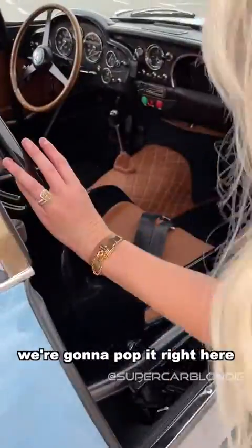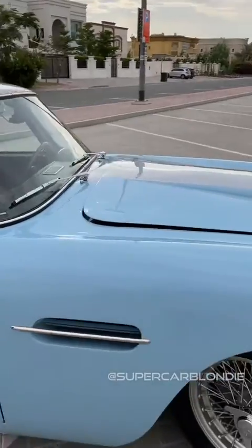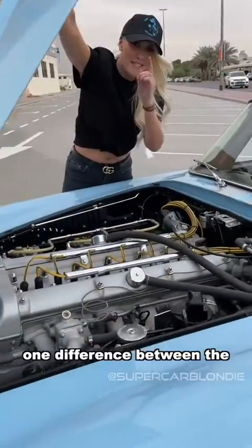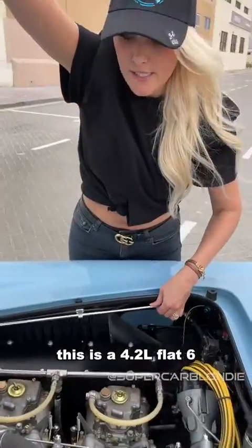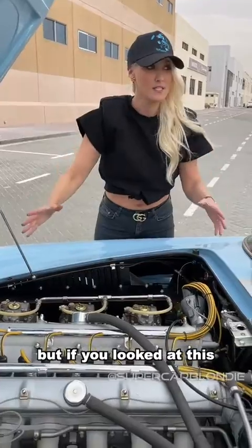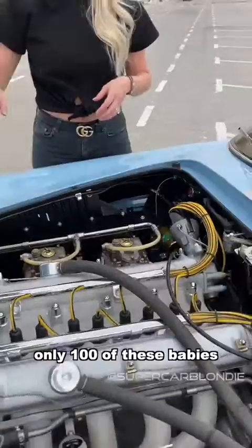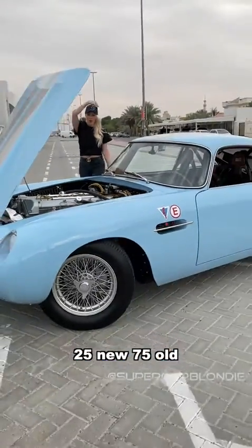We're going to pop it right here. One difference between the original and this is it's got a bit of an engine upgrade. This is a 4.2-litre flat six and it's got about 340 horsepower, but if you looked at it, it looks exactly the same as the original. Only 100 of these babies exist in the world — 25 new, 75 old.